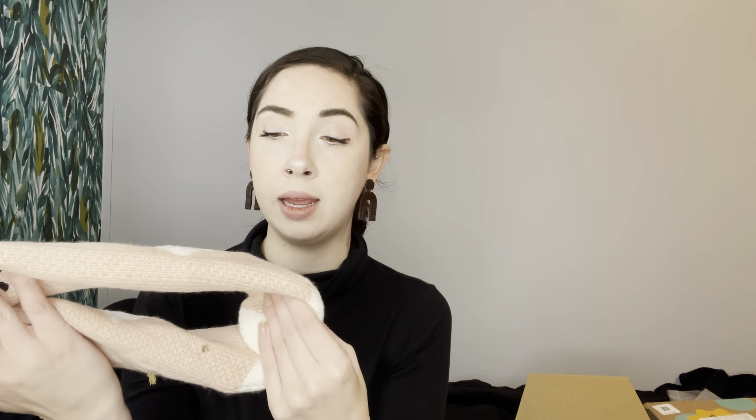Right on the top, we have some reading socks. I didn't know you needed socks for reading, but these are some little girl unicorn socks. These are definitely going to go to my niece for Christmas as a stocking stuffer.